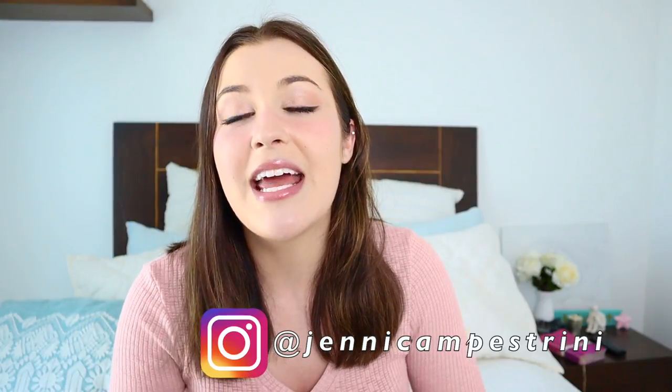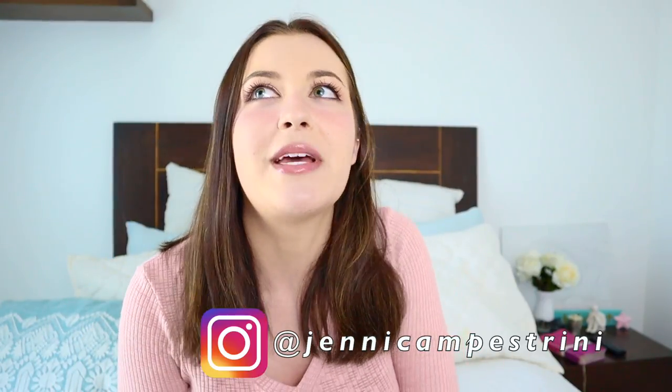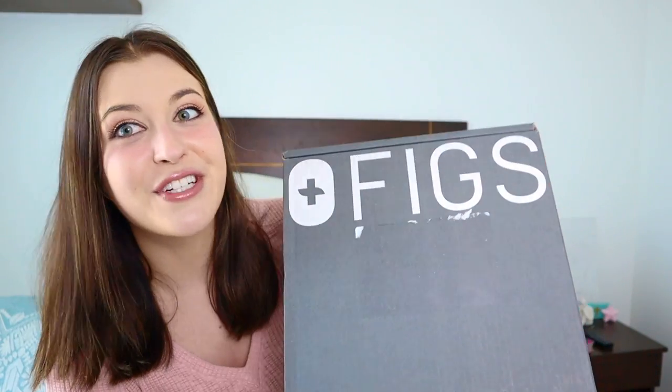Why do I need scrubs? I am currently a nutrition student and dietetic intern, basically working toward becoming a registered dietitian. I have to intern in a hospital, so I get to wear scrubs. I've never had scrubs before, so I spoke to my sister who has been in the medical community for a long time and asked her what good scrubs are — she said FIGS.